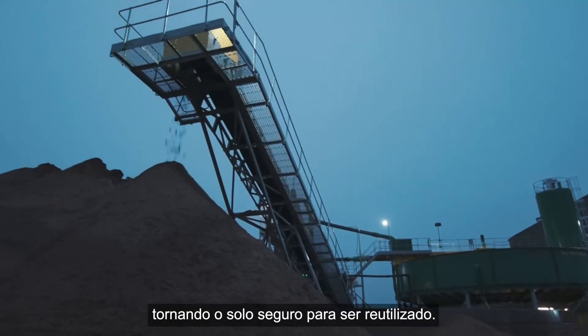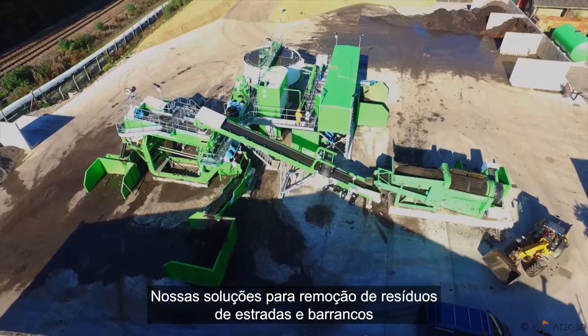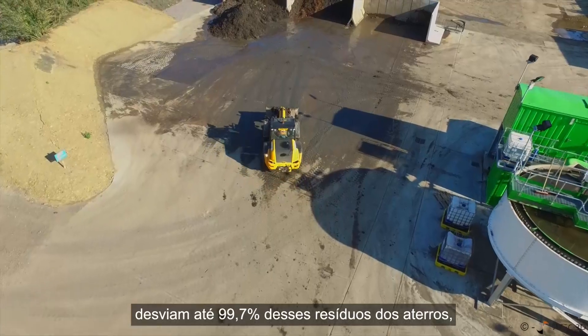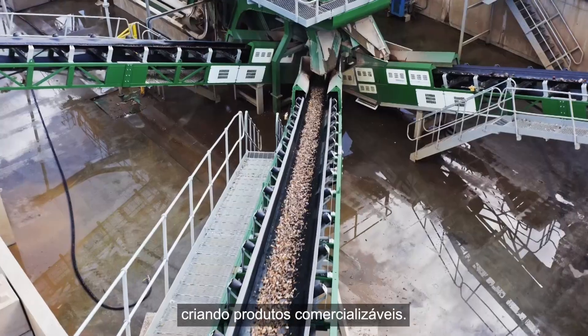Our road and gully sweeping solutions divert up to 99.7% of this waste from landfill, creating sellable products.